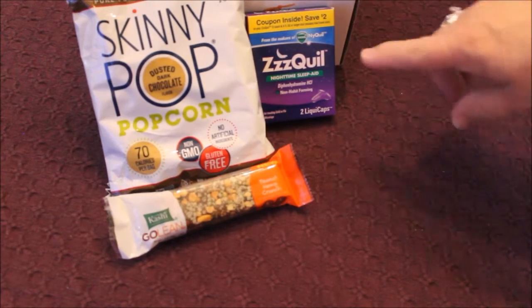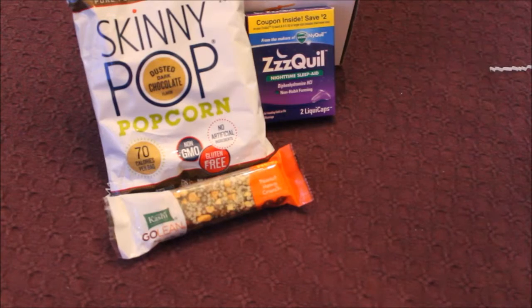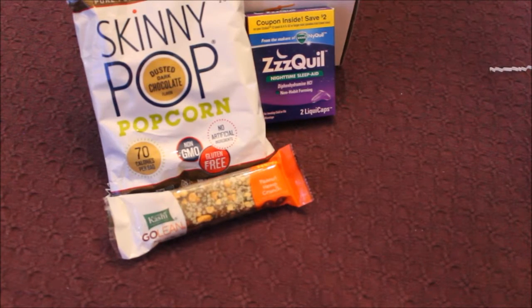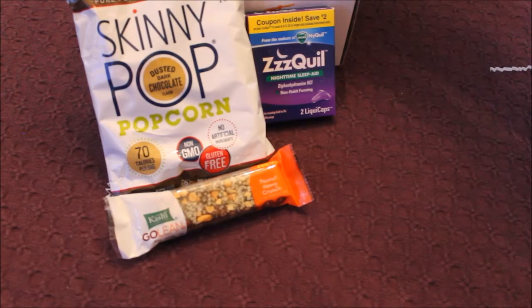Now, I'm familiar with this brand, but I've never used this product: ZQuil Nighttime Sleep Aid. I will be using that very soon. I might share one of those two pills with my husband because we all experience sleeplessness sometimes.